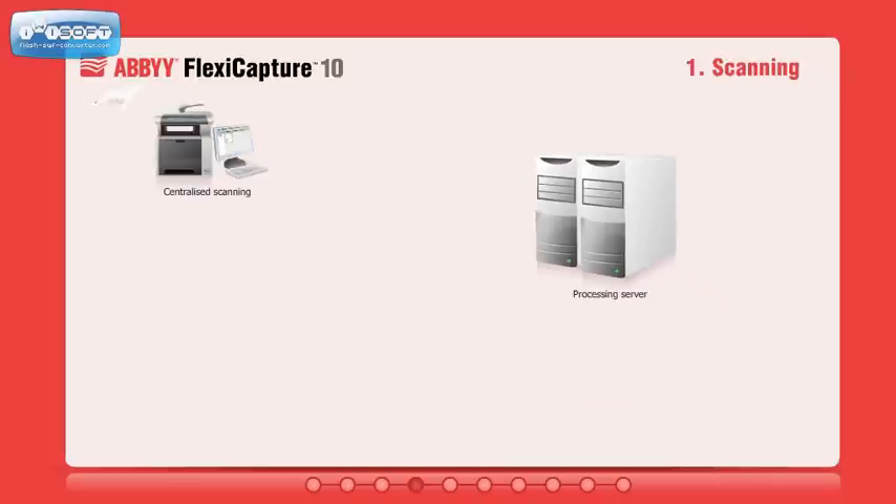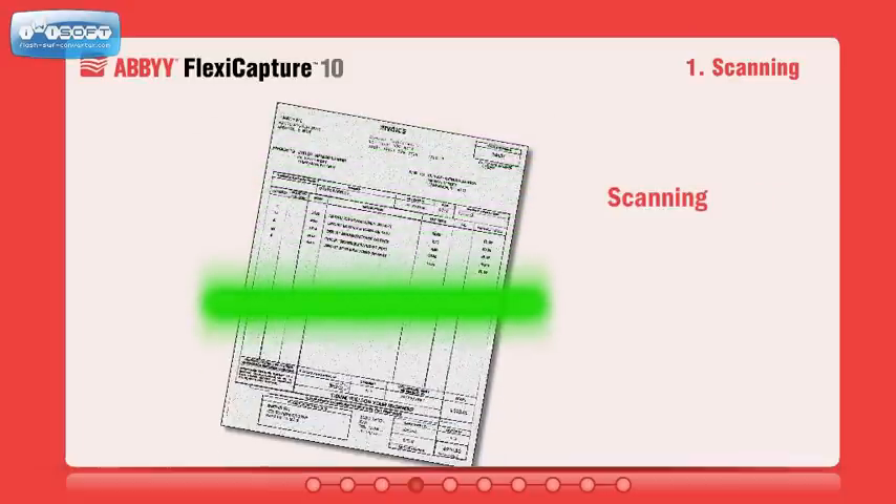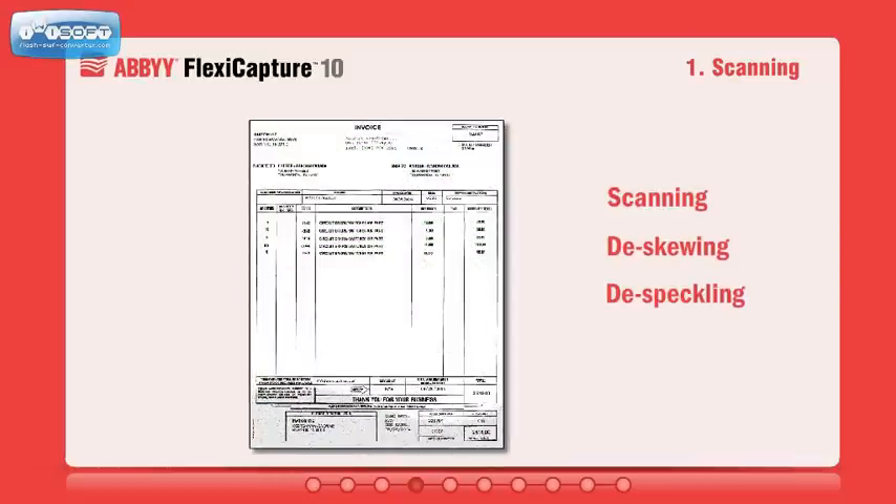Documents can be scanned centrally or remotely. In the case of a distributed environment, they can also be automatically imported from a watched folder, FTP server, or email attachments. All images go through image enhancement, including de-skewing and despeckling.